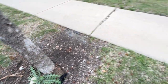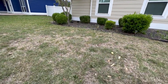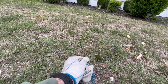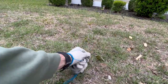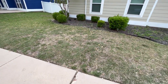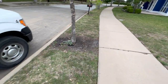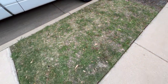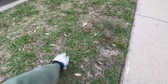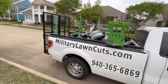We do weed control on this property too. If you look right down here there's some King Ranch bluestem coming in, which is a very very difficult weed to treat. When we were here two or three weeks ago that was not on the property, so definitely looking out for that. Also we've got some Dallas grass coming in here — another very very tough weed to get rid of. We'll keep you guys updated along the way and let's get to it.